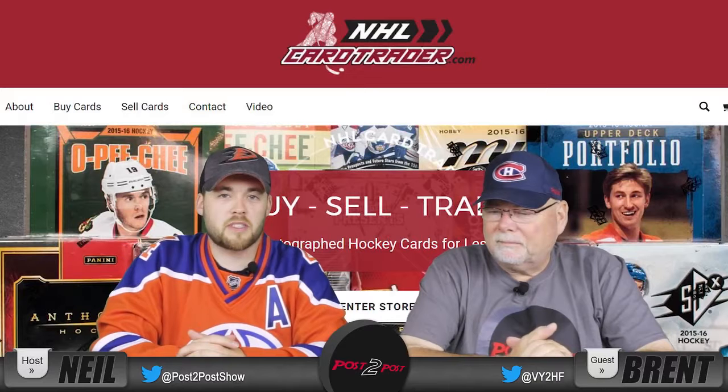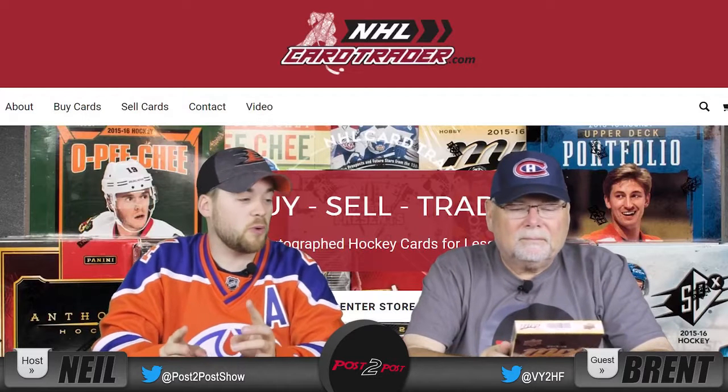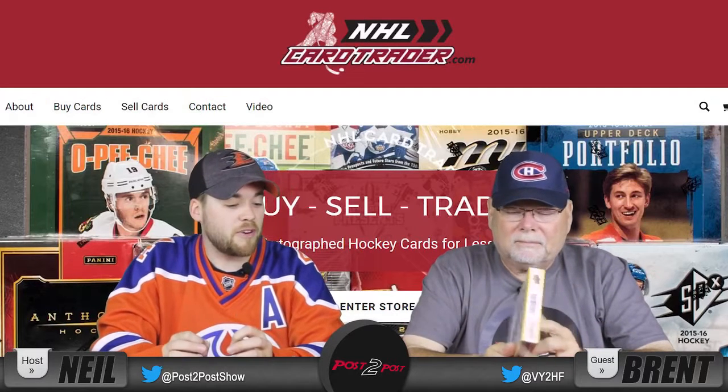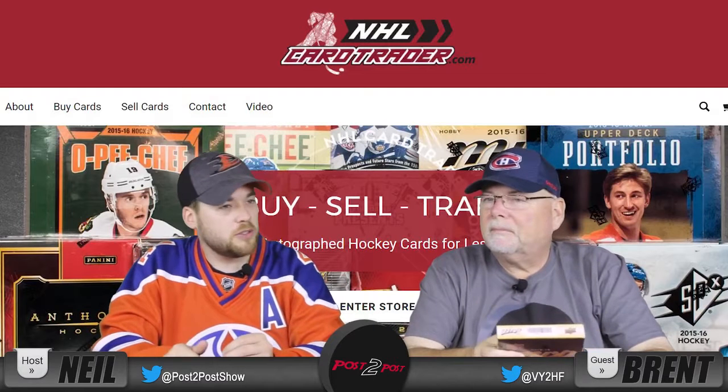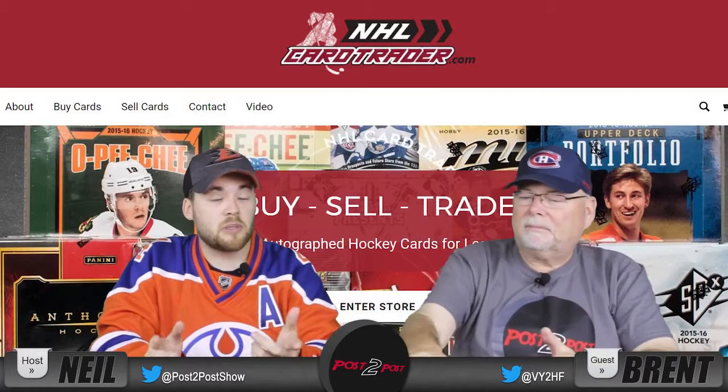Hello and welcome to Post2Post, the channel where we discuss all things hockey and all teams. Recently we unboxed some old, old, old cards — they were from 93-94, 92-93, and 90-91. They were provided by NHLCardTrader.com.